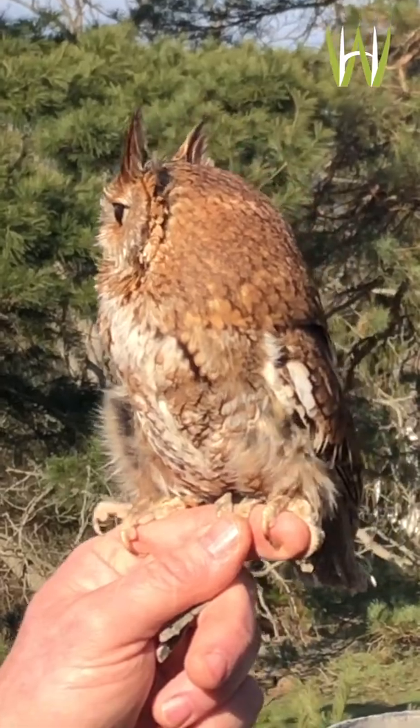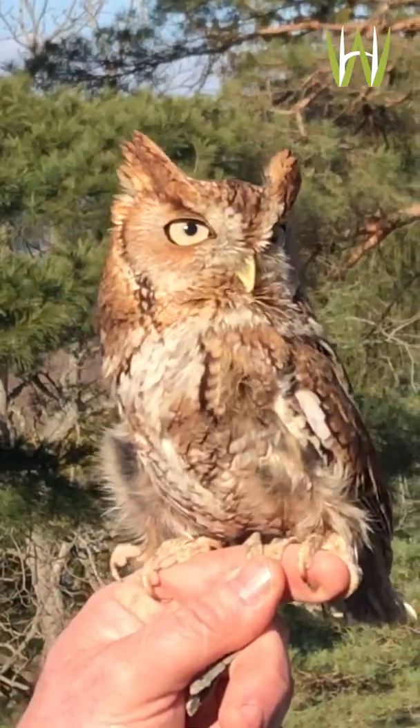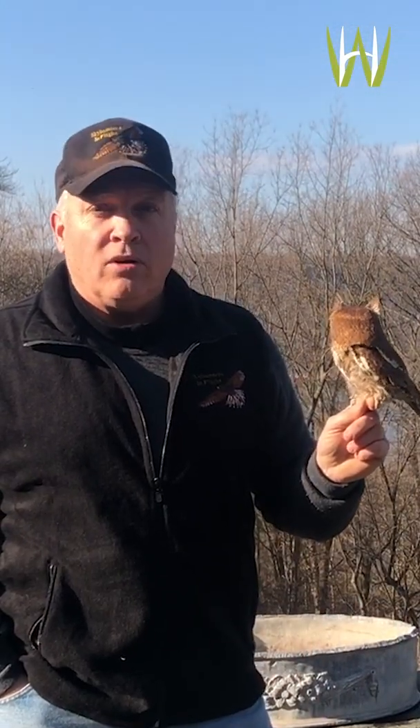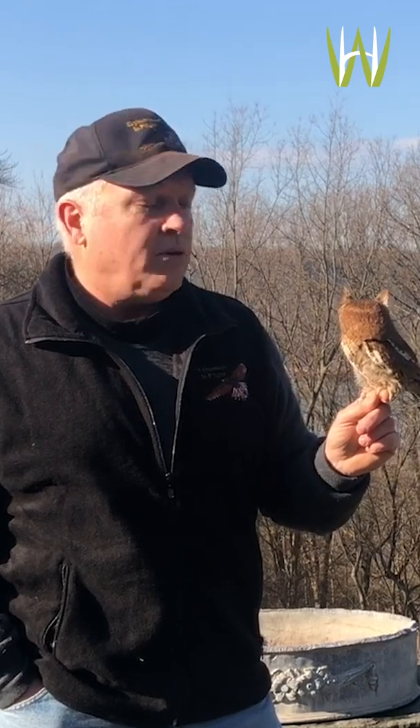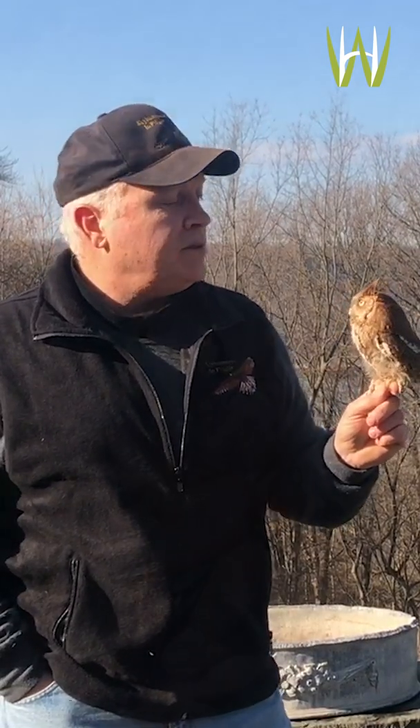They nest in a hole in a tree, and they'll also hide in a hole in a tree during the day. It's called a screech owl; however, they actually don't make a screeching sound at all. They make a beautiful flute-like whistling noise. They all have a vocabulary and are capable of making different sounds.